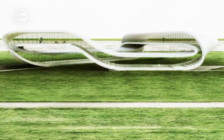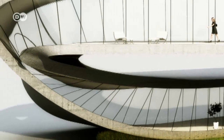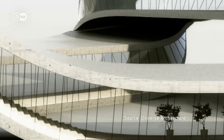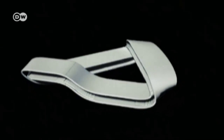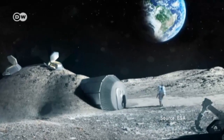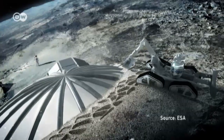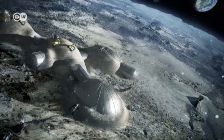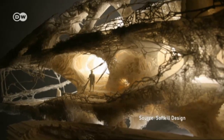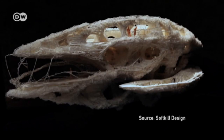Other European architects are also developing concepts for printed houses. The Amsterdam-based company Universe Architecture is planning what it calls a landscape house from artificial sandstone. Foster and Partners are working with the European Space Agency to create a moon base that would be printed on site using moon sand. The London company Softkill Design has an equally innovative project — the structure of their building imitates bone growth.